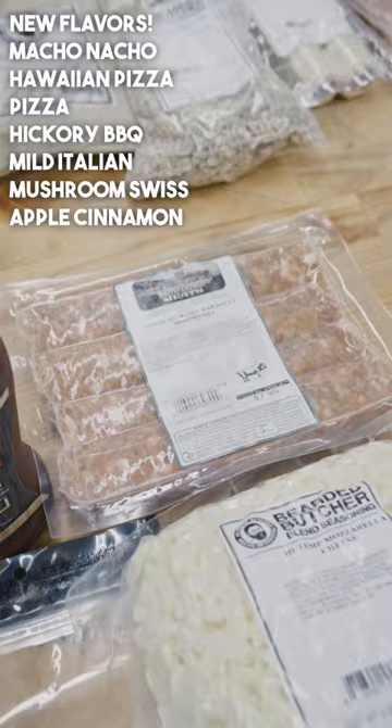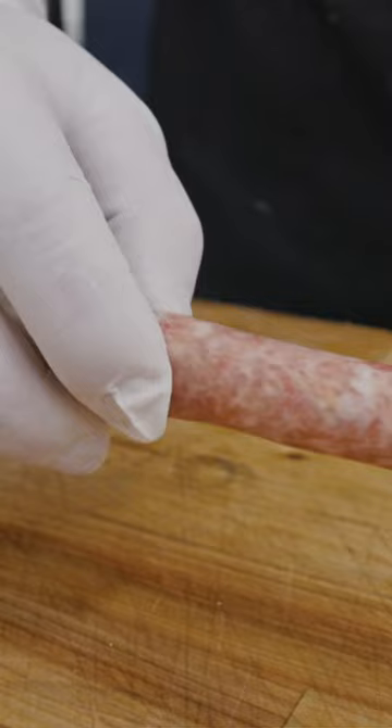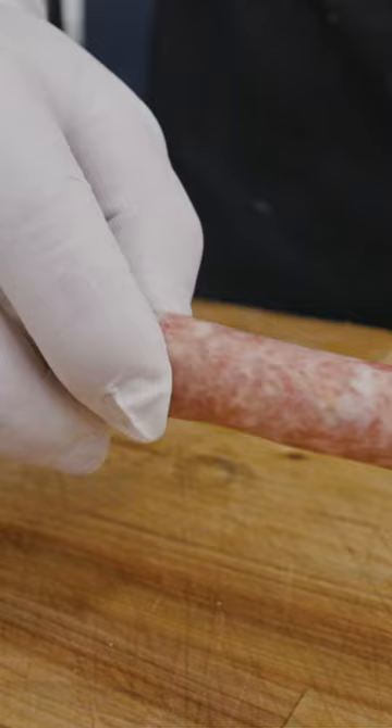We've got products like Macho Nacho, Hawaiian Pizza, Pizza, Hickory BBQ, Mild Italian, Mushroom and Swiss, Apple Cinnamon — great flavors, sure to make some great products if you add them to your home processing.